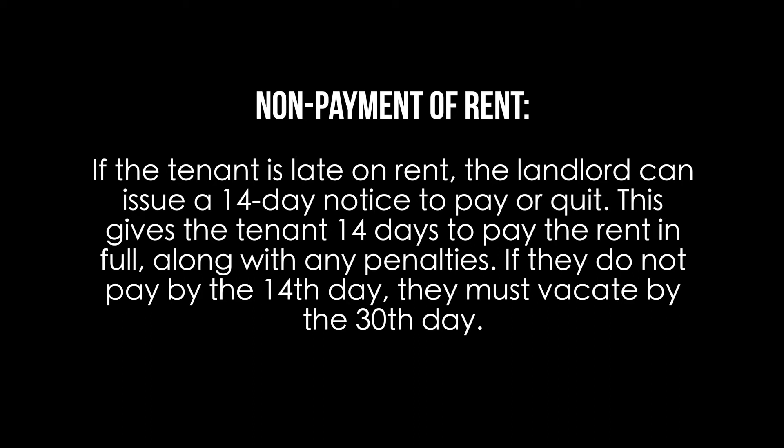Non-payment of rent: if the tenant is late on rent, the landlord can issue a 14-day notice to pay or quit. This gives the tenant 14 days to pay the rent in full along with any penalties. If they do not pay by the 14th day, they must vacate by the 30th day.